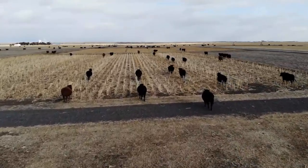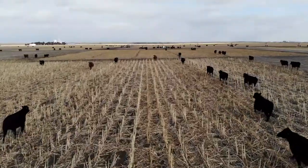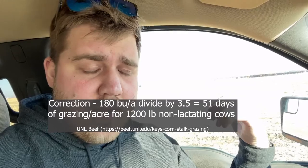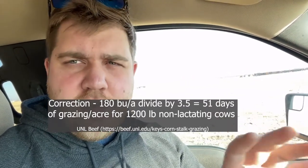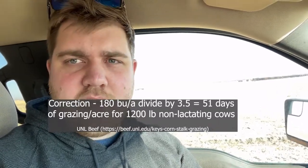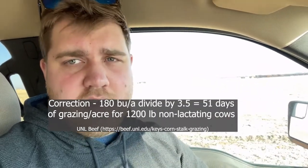Another thing to think about is how long our cattle can graze out there. A good rule of thumb is: if you have about 100 bushels per acre of residue, multiply that by about 3.5 — which assumes about a 1,200-pound animal — and that will give you an average number of days you can graze that field. In that case, about 50 days or so.